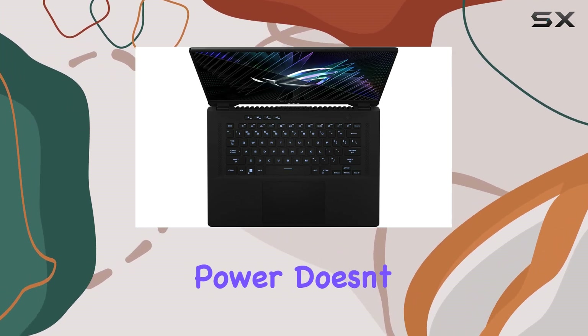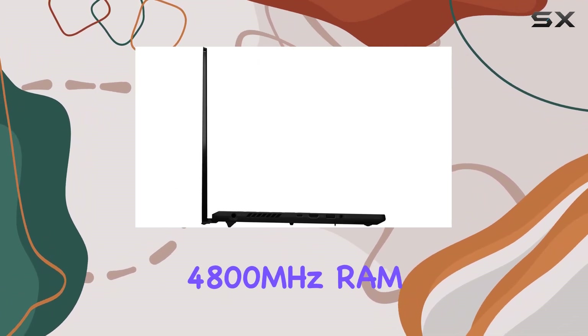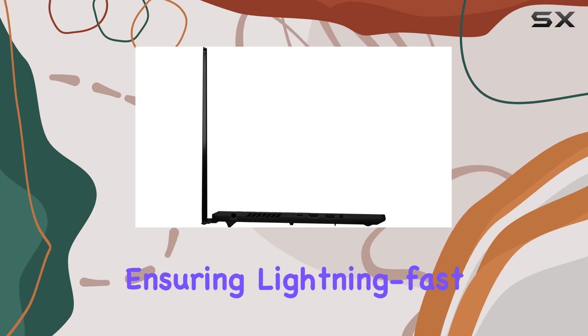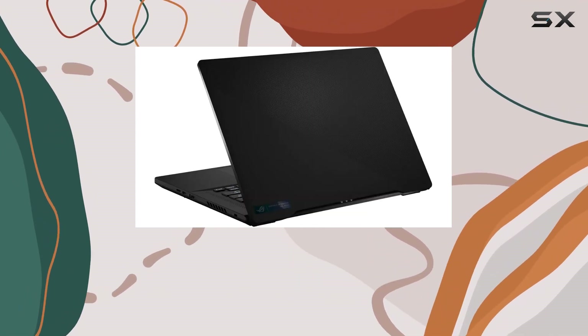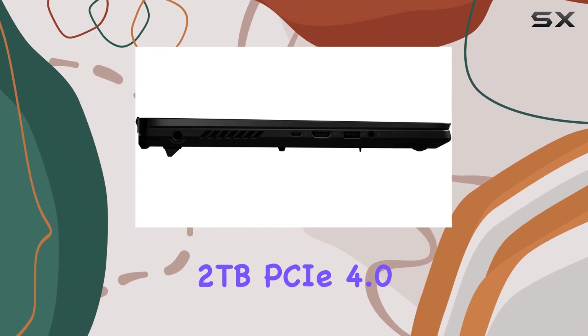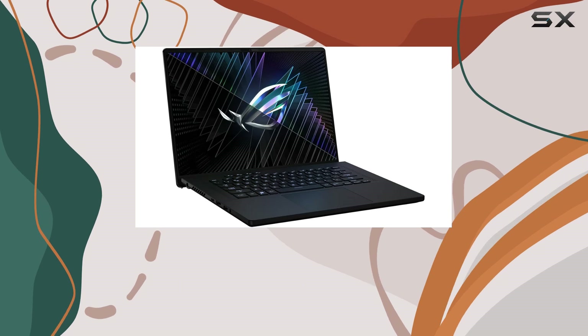But the power doesn't stop there. This laptop comes equipped with 32GB of DDR5-4800MHz RAM, ensuring lightning-fast responsiveness and smooth multitasking, while the spacious 2TB PCIe 4.0 NVMe SSD offers ample storage for all your games, files, and multimedia content.